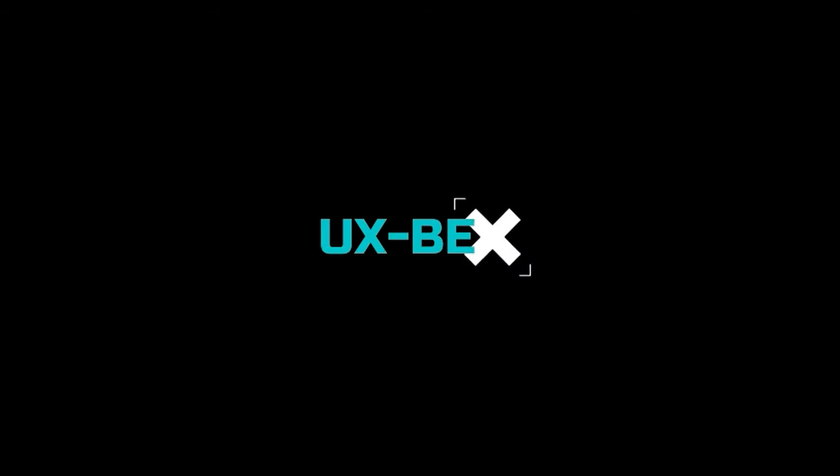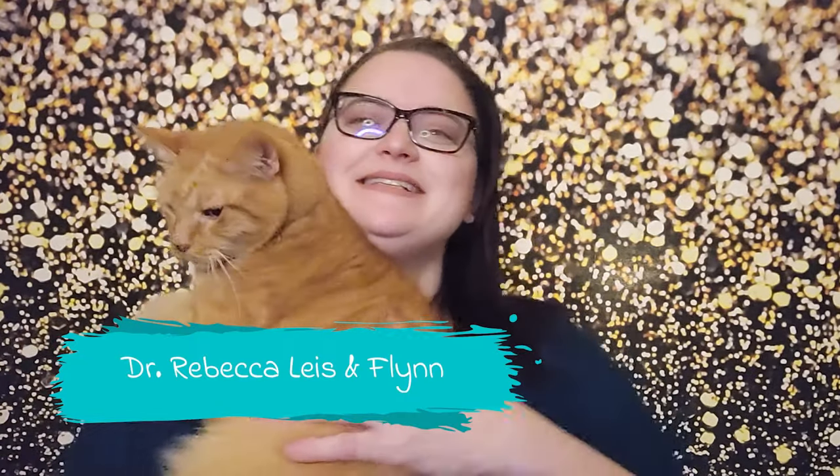Oh, we do not deserve cats. Oh my goodness. Hi everybody. My name is Dr. Rebecca Lise and this is Flynn.